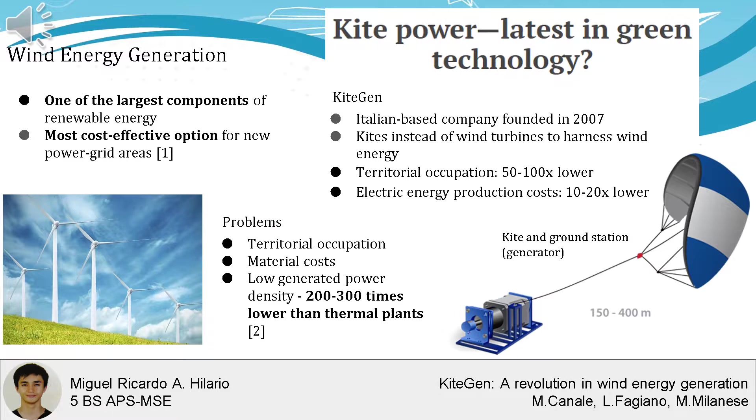KiteGen is an Italian-based company founded in 2007 that aims to use kites to generate energy from the wind. Compared to wind turbines, this system will have between 50 to 100 times lower territorial occupation and 10 to 20 times lower cost for energy production.